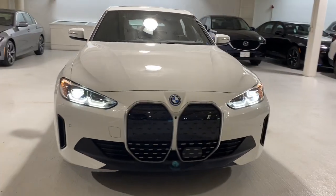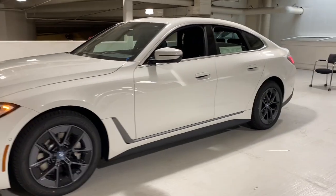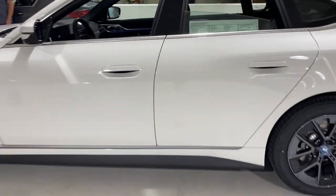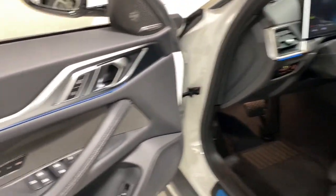Picture yourself in the 2023 BMW i4. Drive passionately into the future in this sublime i4. From its modern sweeping style to its future-ready efficiency and uncompromising performance, this richly appointed luxury sedan exceeds every expectation.